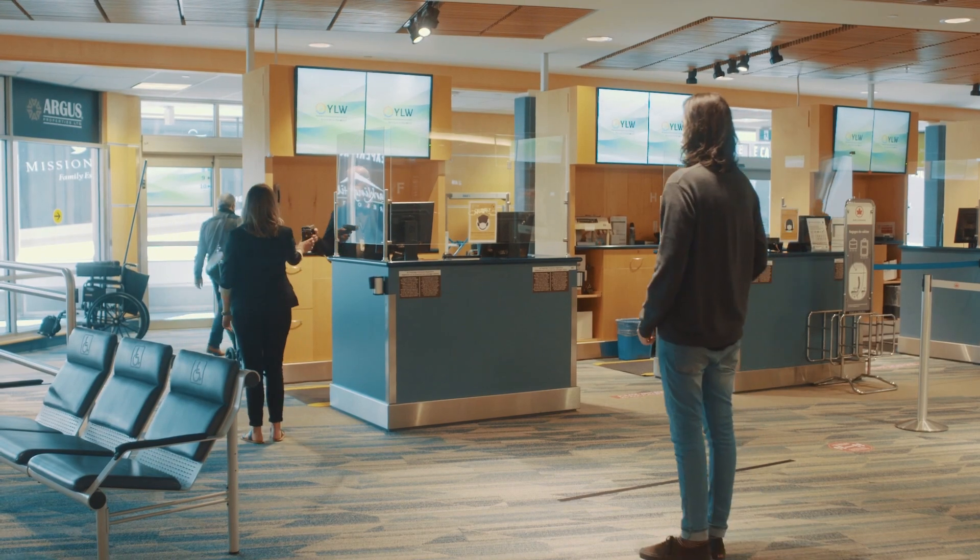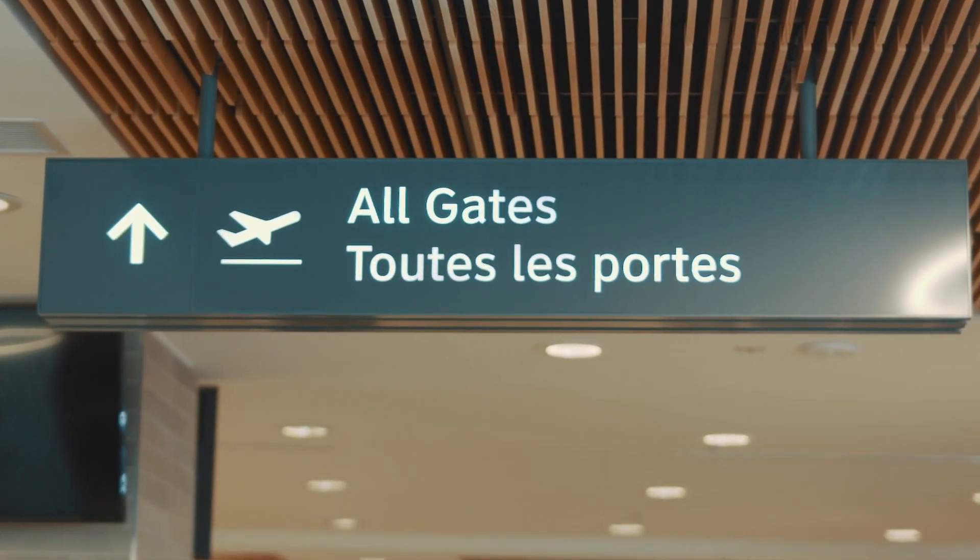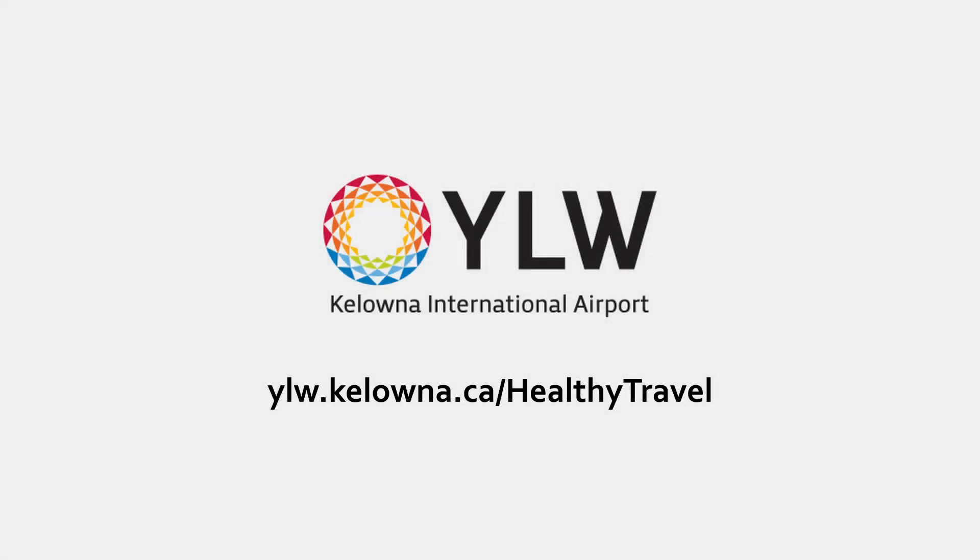When you're ready to travel, we'll be here to welcome you back. For more information about travel requirements at YLW, visit ylw.colona.ca.